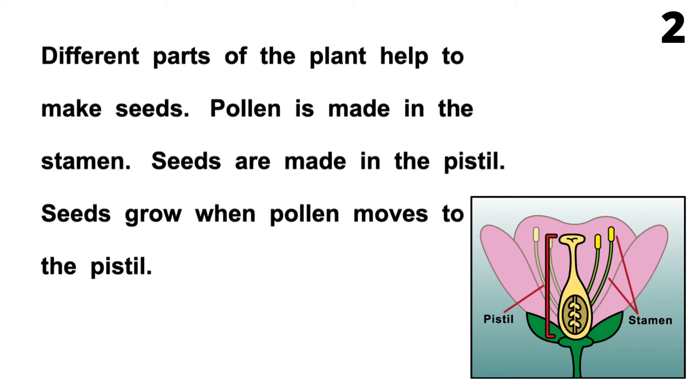Page 2. Different parts of the plant help to make seeds. Pollen is made in the stamen. Seeds are made in the pistil. Seeds grow when pollen moves to the pistil.